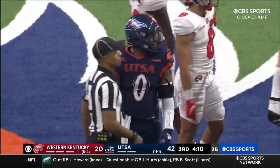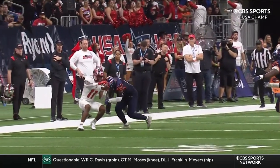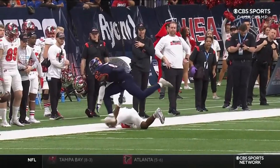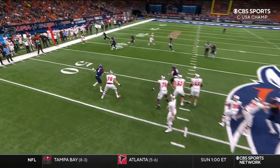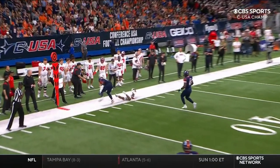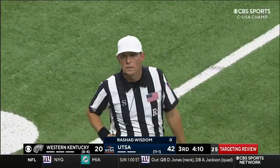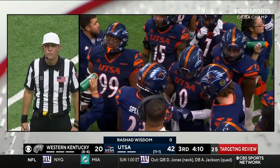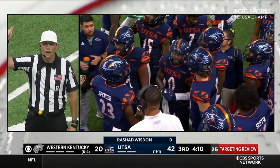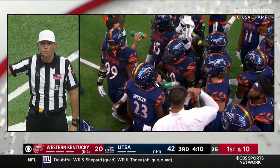Now remember, when they review a targeting foul — here's our first look. He's gone as soon as he dropped the head and hit with the crown of the helmet — one of the two factors they're looking at, along with the launch with the forearms coming through. After review, the foul for targeting has been confirmed. Number zero has been disqualified. That 15-yard penalty will be enforced from the previous spot with an automatic first down.